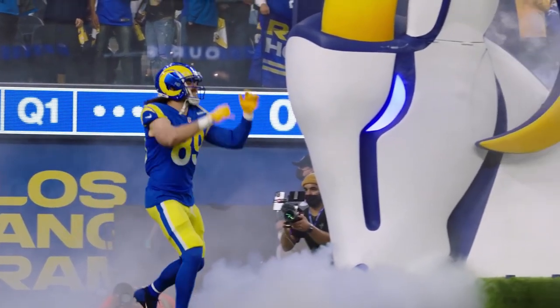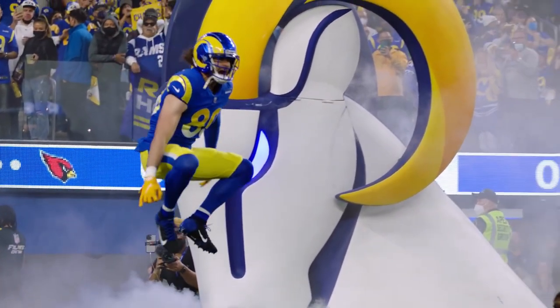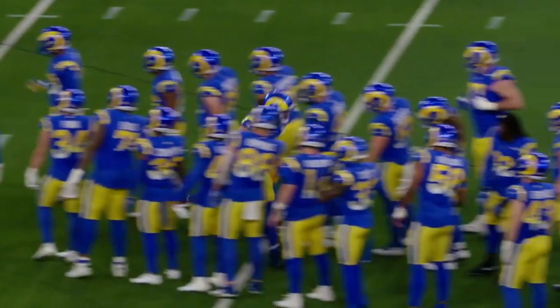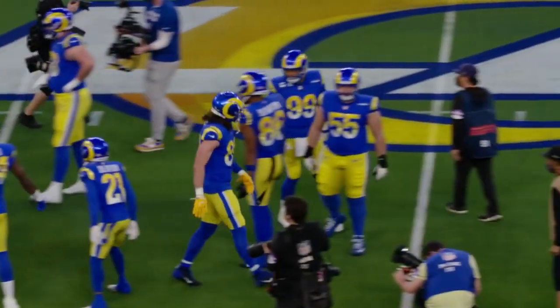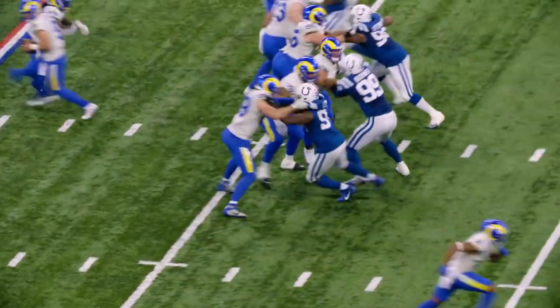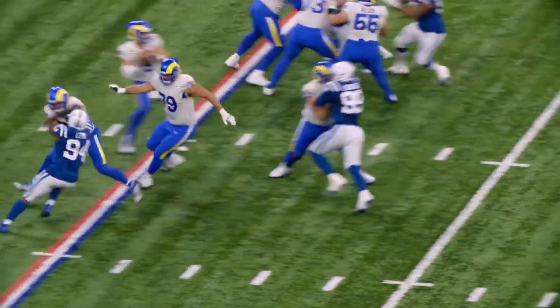Tyler Higby might not have huge numbers, but he's an unsung hero of the Rams offense, especially in these playoffs. Sean McVay operates largely out of 11 personnel, so a tight end or an H-back is essential for the offense to run smoothly and allows McVay to add gaps in the run game and create mismatches in the pass game.